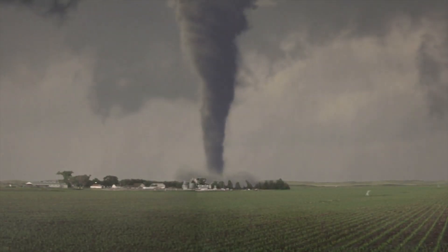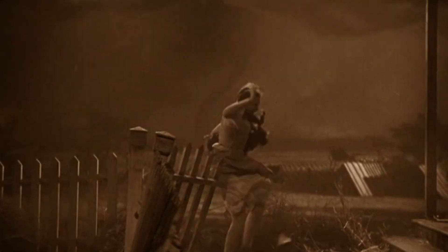What happens if you get picked up by a tornado? We all know what tornadoes look like, especially if you've watched Twister or The Wizard of Oz. But what are they?